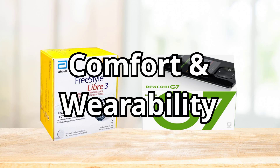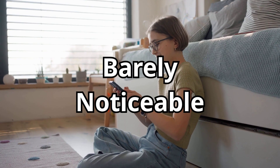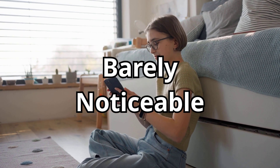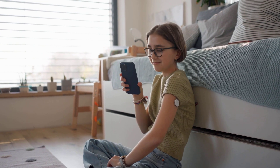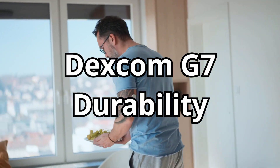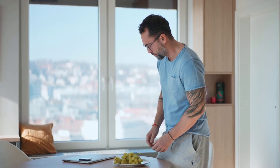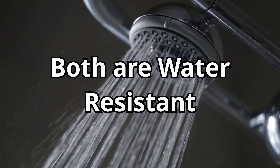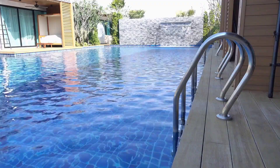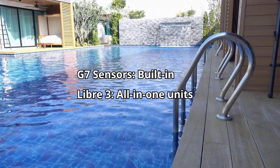Comfort is another big deal — nobody wants a device that feels like a bulky sticker or peels off mid-shower. The Libre 3's tiny size is a huge win here: it's featherlight, low-profile, and barely noticeable under clothing. Many users say they forget it's there. Dexcom G7 is also much smaller than the G6, but it's still a bit larger than the Libre 3. However, its adhesive is known for being durable, which is great if you're active or sweat a lot. Both sensors are water-resistant, so showers and light swimming are fine. One key difference: Dexcom sensors come with a built-in transmitter — no need to buy that separately — while Libre 3 sensors are all-in-one units.